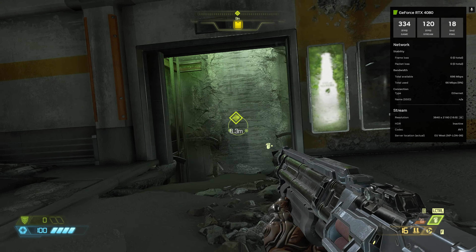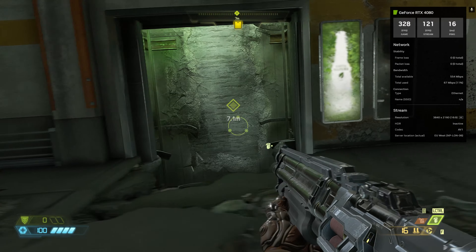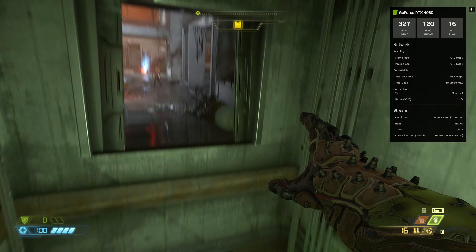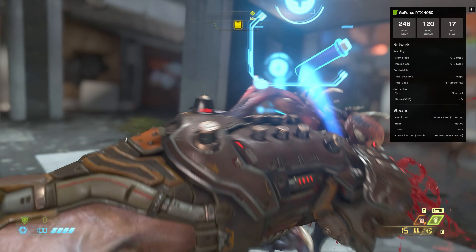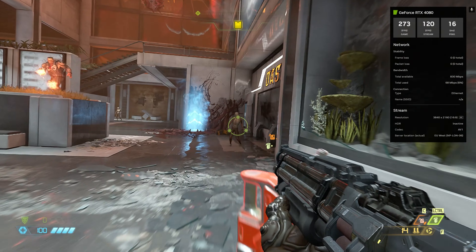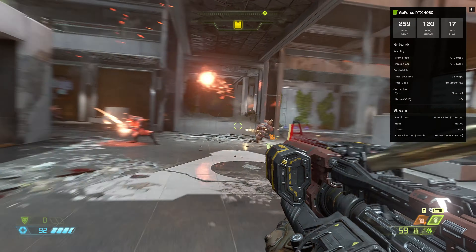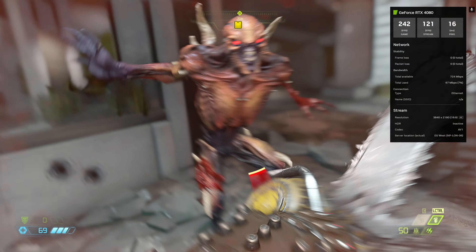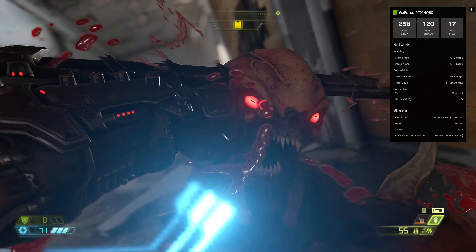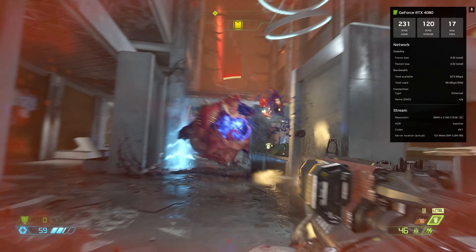Doom Eternal felt absolutely amazing. With the statistics overlay active, the game runs at over 300 game frames per second while streaming at 120fps. I had only around 17 milliseconds of ping, zero frame loss, zero packet loss. The bandwidth display shows total available bandwidth vs. how much I'm using — I never came close to saturating my connection. This game looked and felt really good, and even in this fast-paced title compression was never a problem. The codec being used, by the way, is AV1.